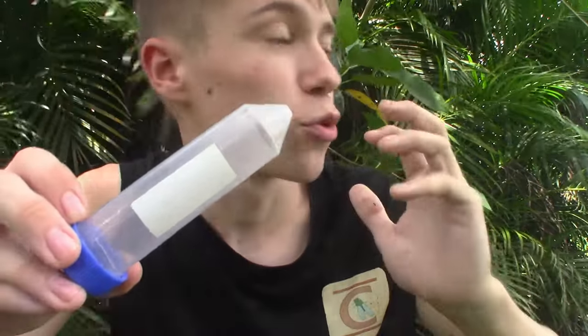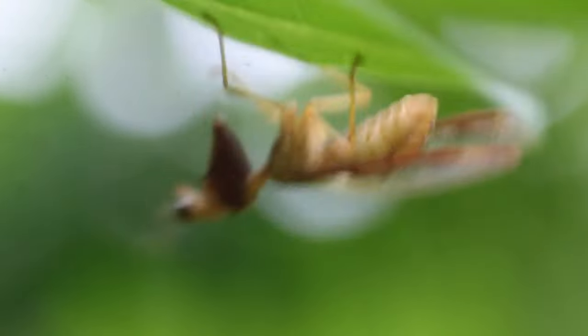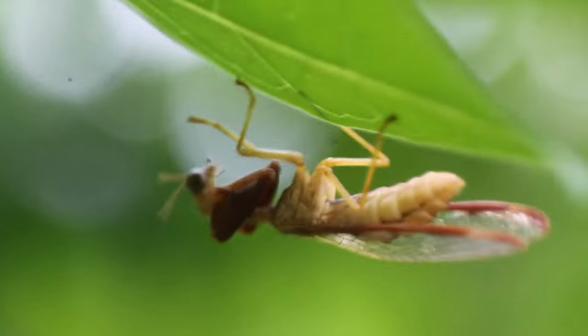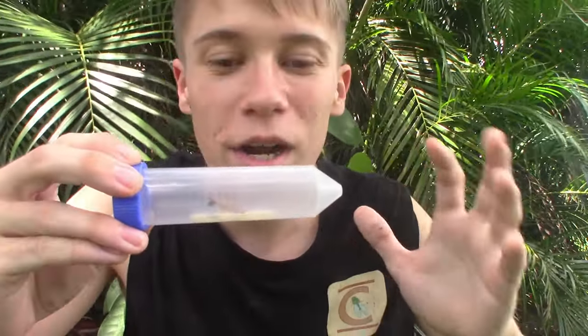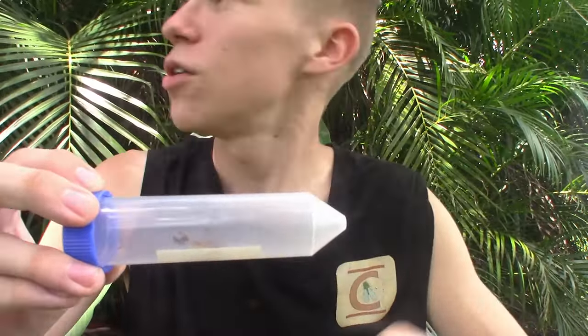These mantid flies seem to have something against spiders — not sure what it is. But these things are great predators for garden pests and just a great sign of native biodiversity, even in your own backyard. I cannot get over finally being able to get up close with one of these gorgeous mantid flies. I have been wanting to do this for so long, and it feels so good to finally have one right here with me. But I feel like we've had enough time with this absolutely incredible insect predator — one of the most unique animals in the entire world — so it's time to let it go right back into the environment.